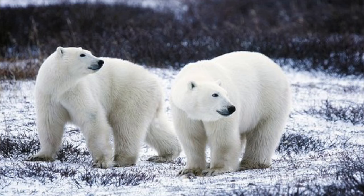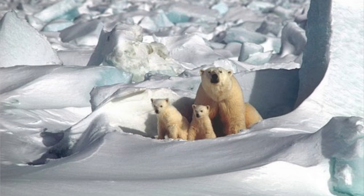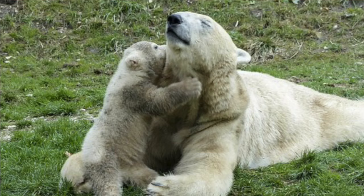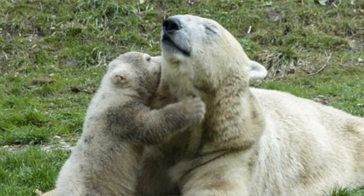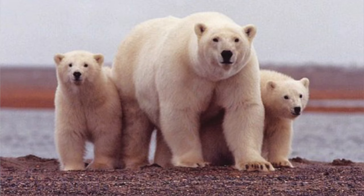Polar bears are solitary animals, only coming together during mating season. Polar bears will give birth from one to four cubs, born during the months of December to January. The mother bear is mostly asleep through most of giving birth. The mother bear will protect her cubs from seals, killer whales, and other bears. Cubs will stay with their mom from two to three years before they finally go off and find their own homes.